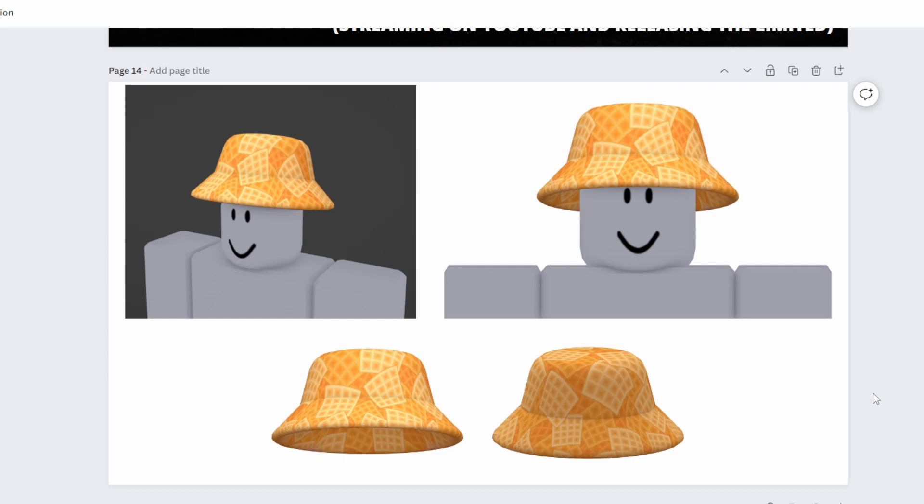Before I get into the details of the Waffle Bucket Hat, I want to make one thing clear. You might have noticed I haven't shown you an item page for this item, and the reason is we're not going to upload it until the very last second. As soon as the item gets moderated we're dropping it — this will help prevent bots and make it so only people in my stream can actually get it.